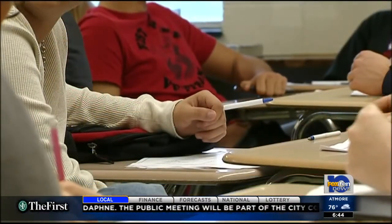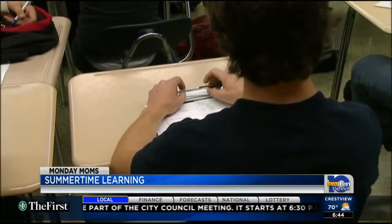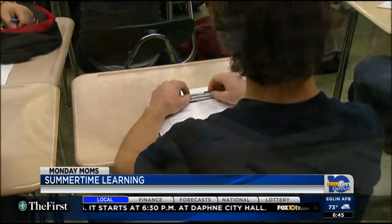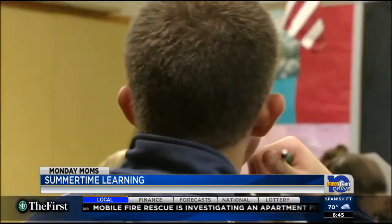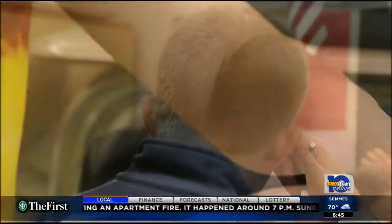Studies show that students can actually forget some of the things they learned during the school year over summer break. That means they may come back in the fall and be behind. So it's a good idea to put together a little summertime study plan — it doesn't have to be anything too structured, just enough to make sure students keep their brains in gear. This is called the summer learning loss.